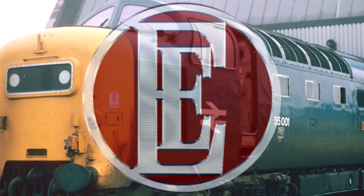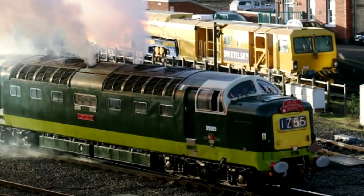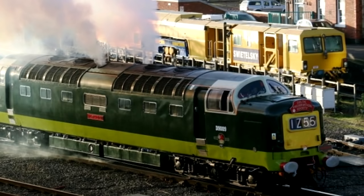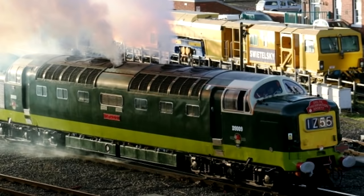The Deltics, at the time of their creation, were actually the most powerful diesel locomotive in the world, with a power output of 3,300 horsepower. They also had an official maximum speed of 100 miles per hour, or 160 kilometers per hour, but it was apparently frequently exceeded, especially in their later years, and they were recorded going 117 miles per hour, or 188 kilometers per hour. On a downgrade, they could apparently get to 125. Only 22 were ever made, but they were used for express passenger service on the East Coast main line.